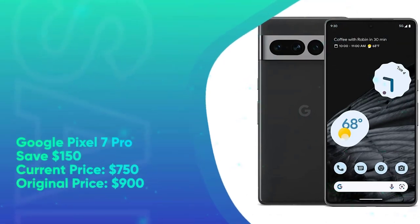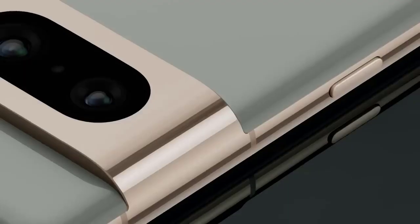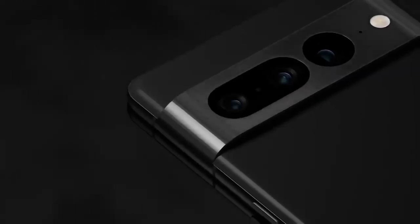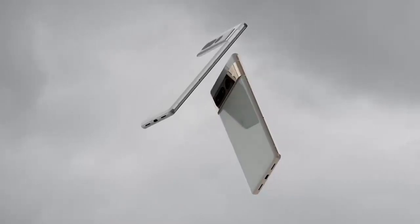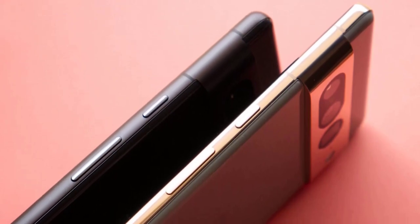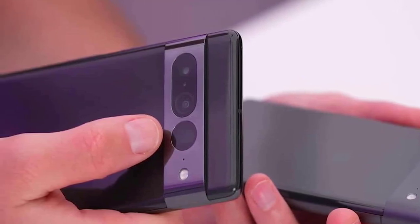Google Pixel 7 Pro: save $150. Current price $750, original price $900. It's year 2 of Google's redesigned Pixel line, and things have never looked better. In our testing, the flagship Pixel 7 Pro exceeded our expectations with a new and improved Tensor G2 processor, a camera configuration that bests Samsung's, and a generous suite of practical, user-first software features. The Pixel 7 Pro was always undercutting industry flagships at $900, but for a limited time you can snag the latest Google phone for just $750 — a very good deal on what is still the newest major smartphone release this year.